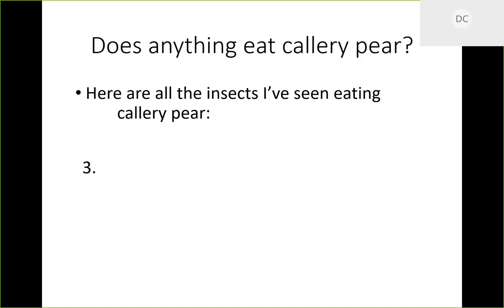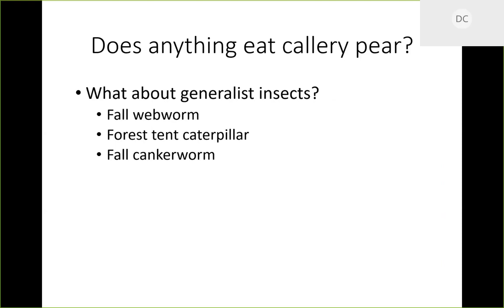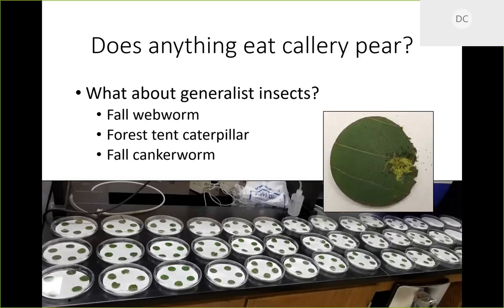We're trying to test this out using generalist insects. I'm working with Dr. Jess Hartshorn here in the Clemson Forestry and Environmental Conservation department, looking at fall webworm, forest tent caterpillar, and fall cankerworm — three common native caterpillar species in the southeastern US that are highly polyphagous and eat lots of different things. We're subjecting them to lab assays where we either give them a choice of plants or only one type of food to determine what they'll do.